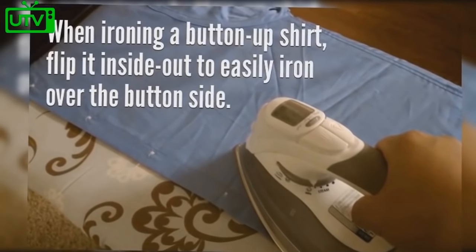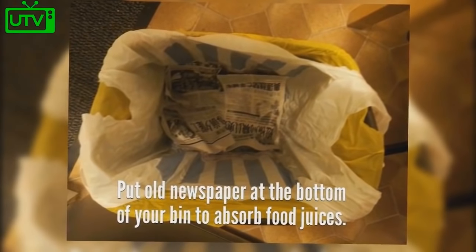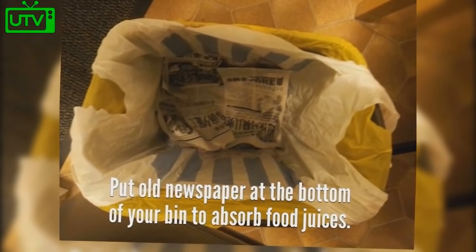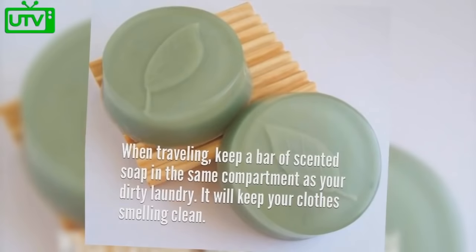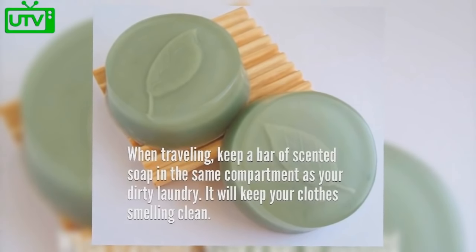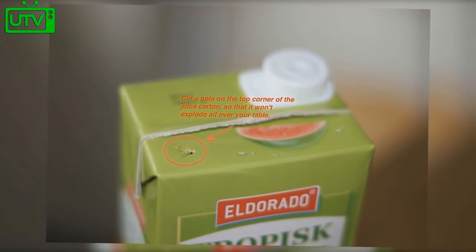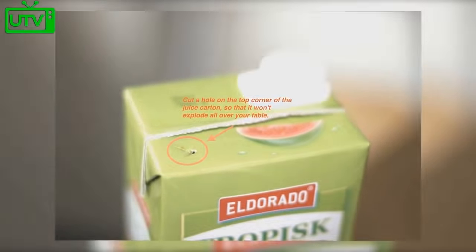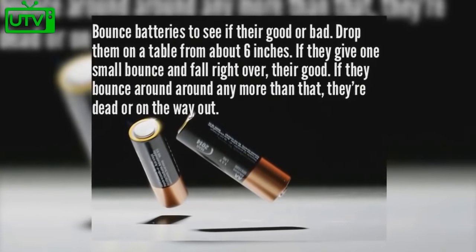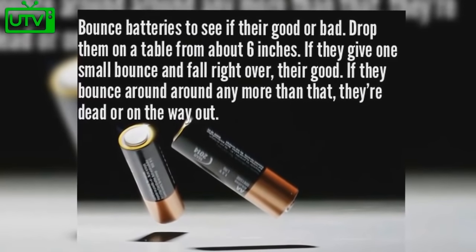When ironing a button-up shirt, flip it inside out to easily iron over the button side. Put an old newspaper at the bottom of your bin to absorb food juices. When traveling, keep a bar of scented soap in the same compartment as your dirty laundry — it will keep your clothes smelling fresh. Cut a hole in the top corner of a juice carton so it won't explode when you open it. Bounce batteries to see if they're good — drop them from about six inches; a small bounce and fall means they're good.